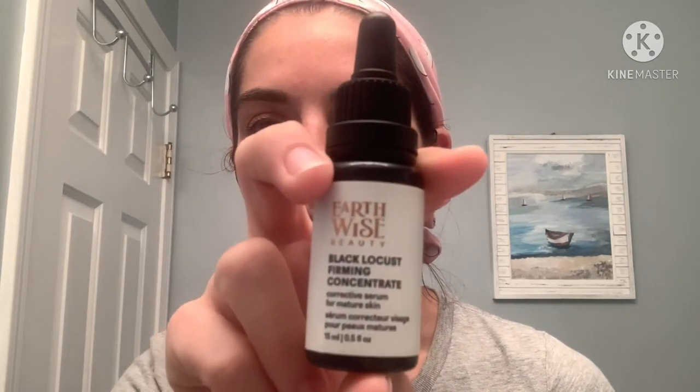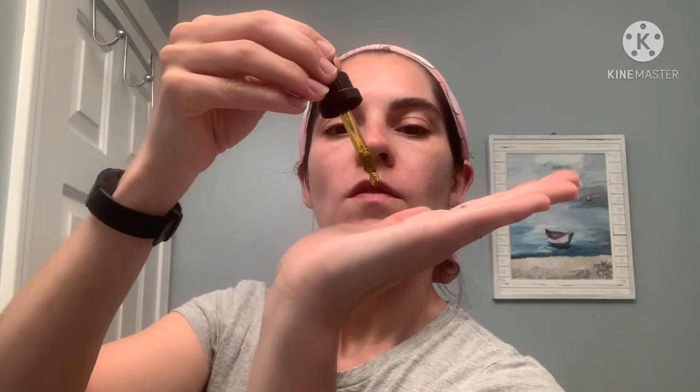I wouldn't recommend the Acure toner. If you like witch hazel you wouldn't mind it — it feels fine — but part of why I like toner is the scent experience and I don't like this one. It is really old though, so maybe it doesn't always smell this strong. For my serum at night, I'm using Earthwise Beauty Black Locust Firming Concentrate. I shake it up and then take about six drops and apply it.